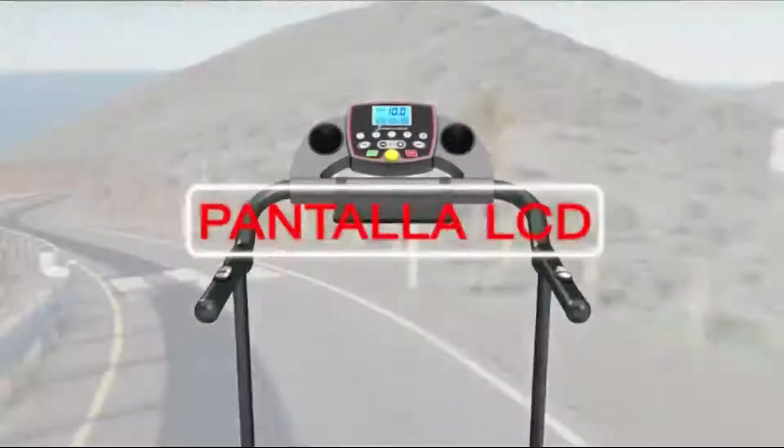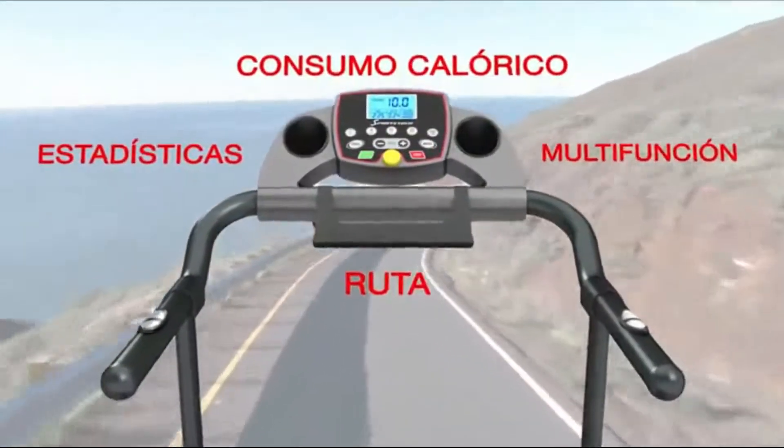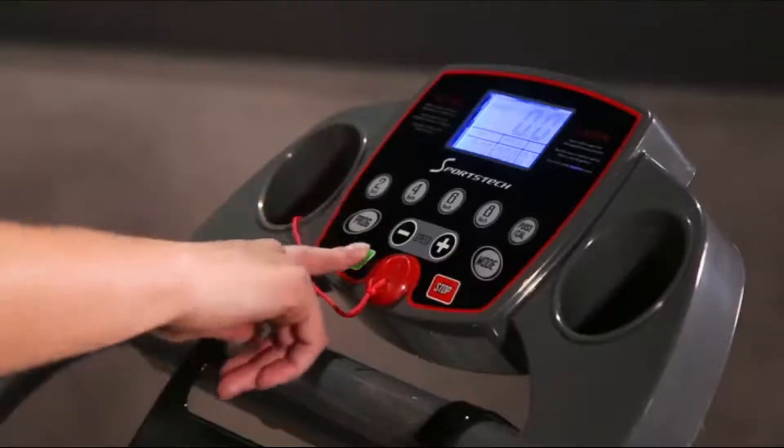La pantalla LCD muestra la información más importante, como distancia y tiempos recorridos, frecuencia cardíaca, consumo calórico y mucho más.